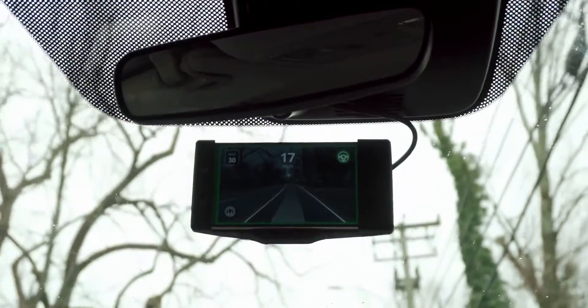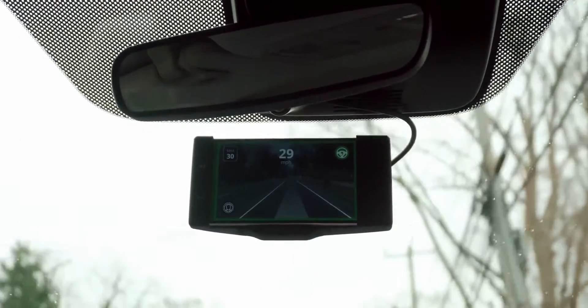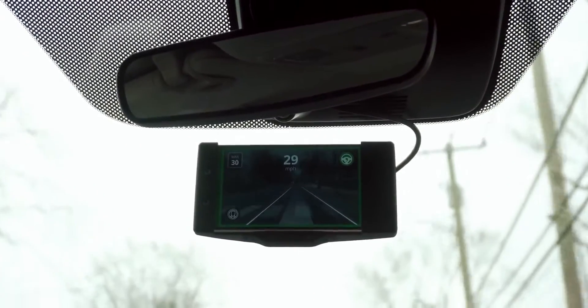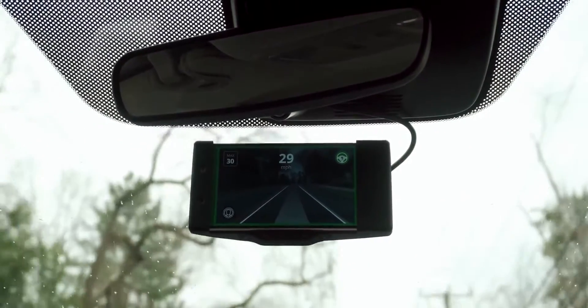OpenPilot is consistently having software updates that improve how it drives using the collective driving data from the fleet. Every time anyone has a drive and uploads it back to Kama's servers, they're using all that data to improve driving.